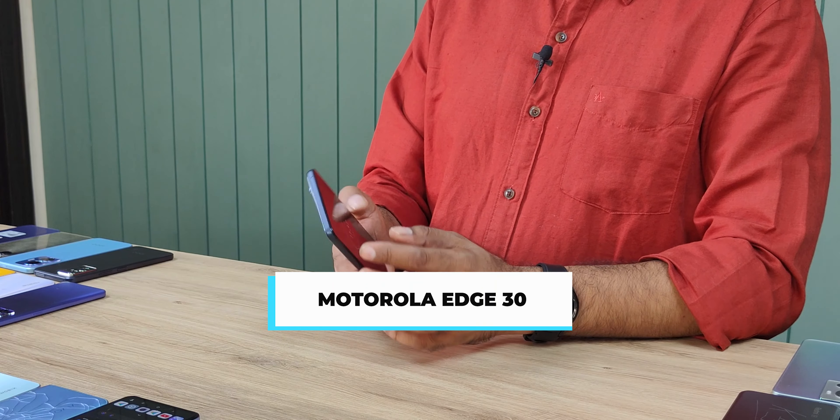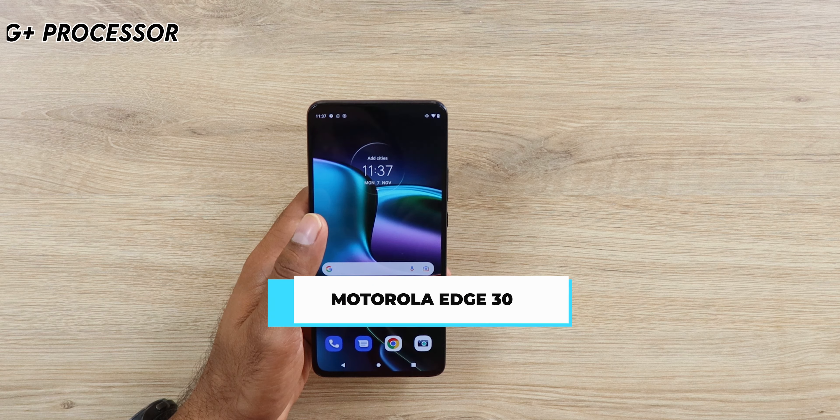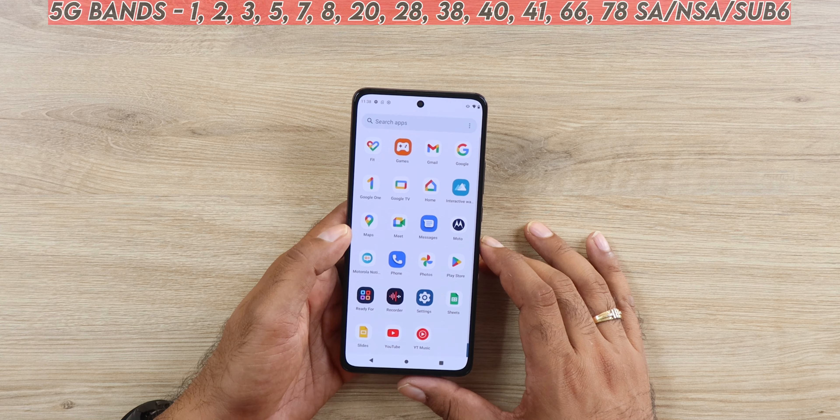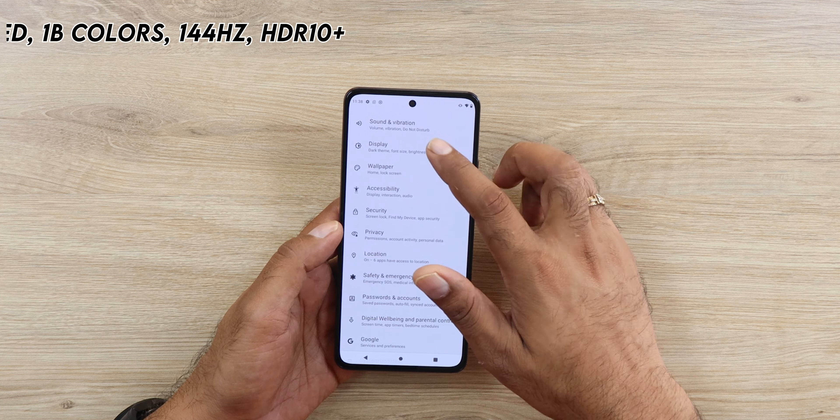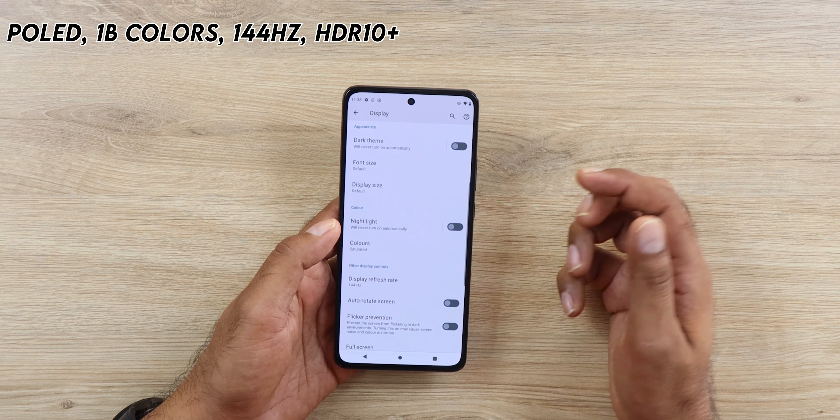The last phone in this price segment is the Motorola Edge 30. A couple of awesome features: you get the Snapdragon 695 8G Plus — not the regular one — making this phone slightly faster. On top of that you're getting a 120Hz Super AMOLED display. It's one of the lightest phones in the world, a very rare combination at this segment. Battery backup is not great but the charger is really fast so you can top up the phone very quickly.